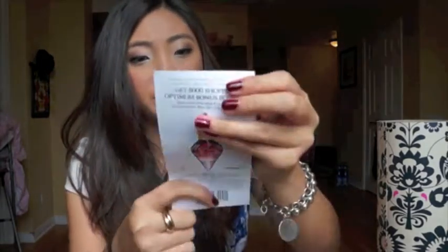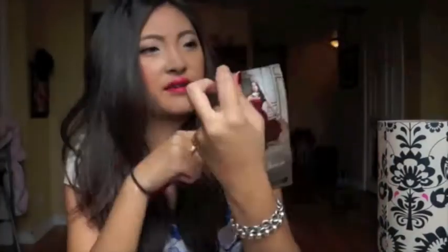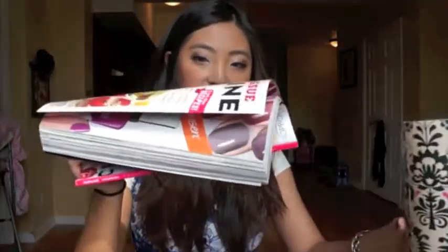This is pretty useless to me — it's a Katy Perry perfume coupon. I think it's like if I buy it I'll get some extra points at Shoppers Drug Mart. This is really useless for me. And then I got the magazine.